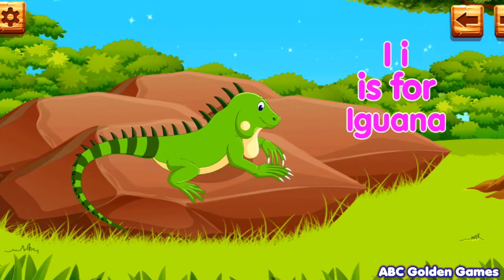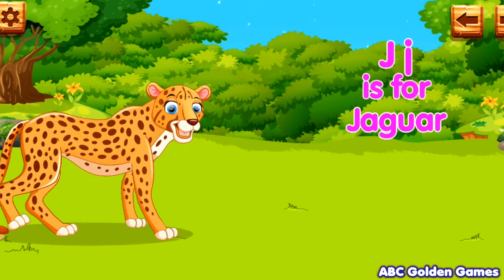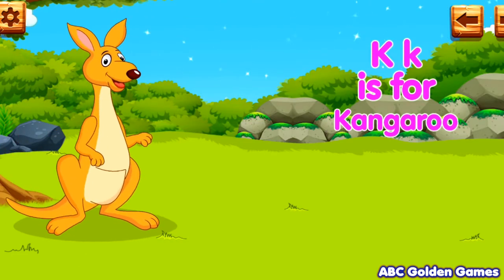I. I is for iguana. J. J is for jaguar. K. K is for kangaroo.